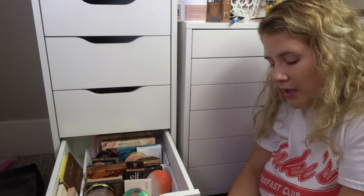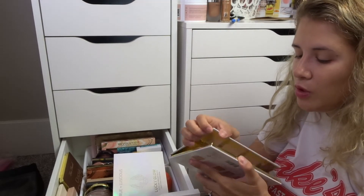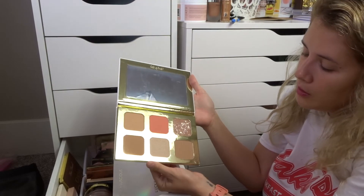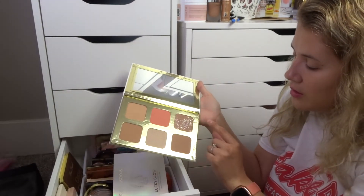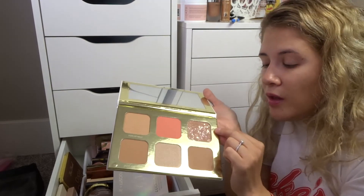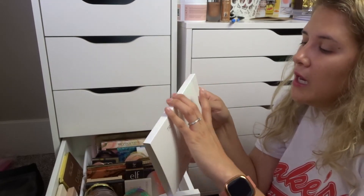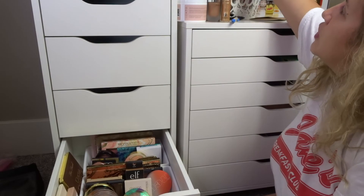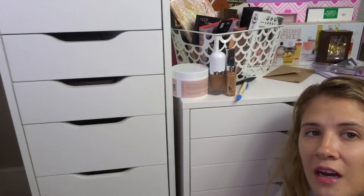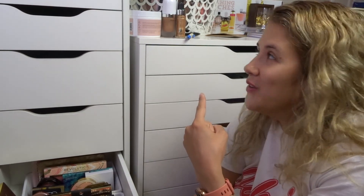I also have this True Luscious Glow palette — I don't remember exactly why I kept it. The packaging is stunning and when you open it, it has bronzers, blush, and I think a highlighter. The formula kind of reminded me of a Huda Beauty eyeshadow palette. But I've never heard of this brand and I've never used it, so I'm going to declutter it and put it in the giveaway pile. That giveaway pile is ridiculous — sometimes I buy stuff specifically to give away, and stuff I declutter unused goes in there too.